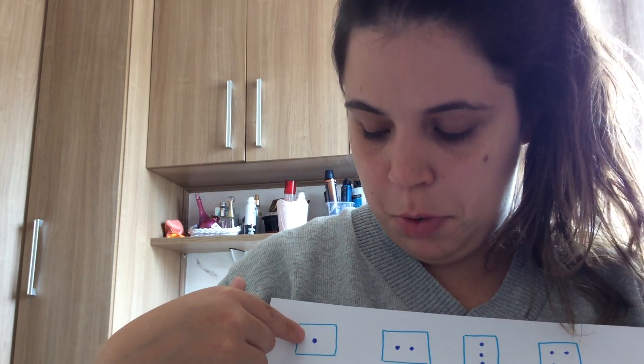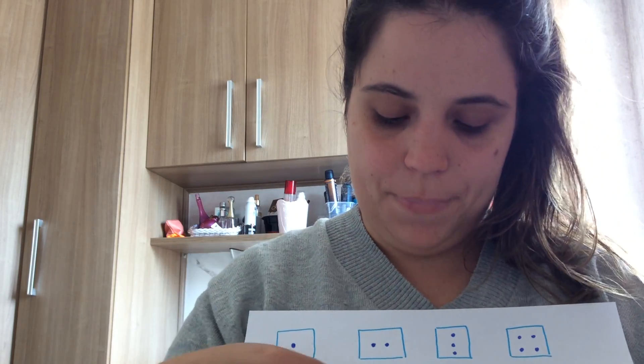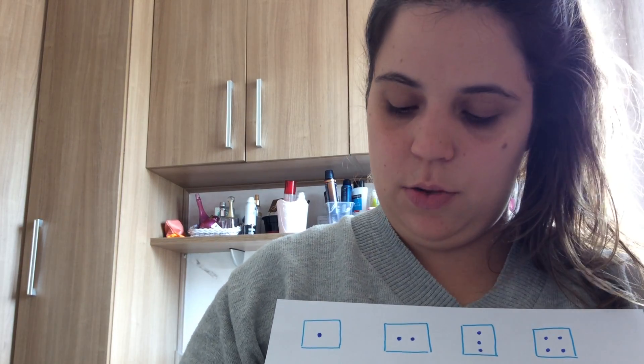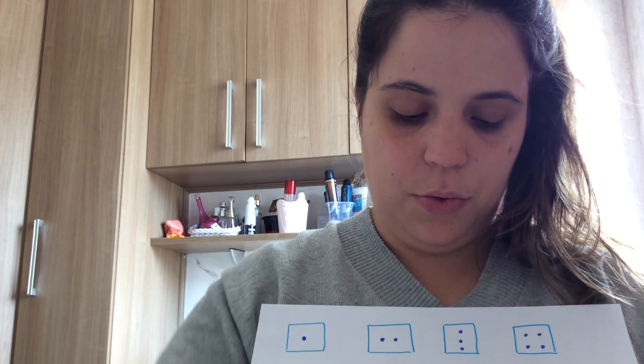We have the number 1 side, number 2 side, 3, 4, 5, and 6. Here, numbers 1, 2, 3, 4, 5, 6.